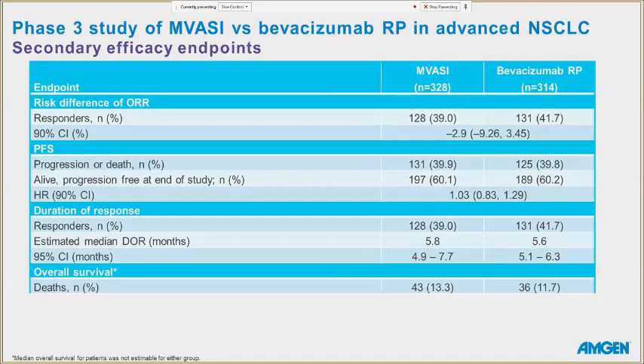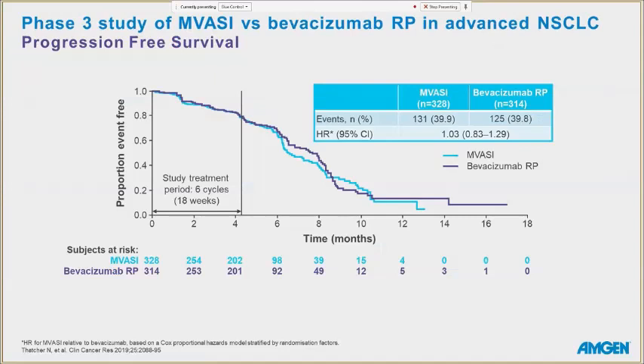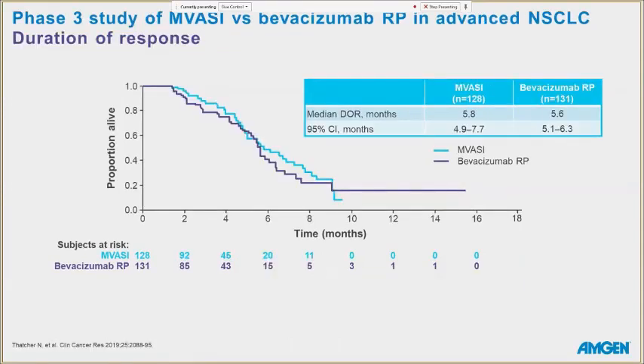Secondary endpoints: the risk difference was -2.9. Progression-free survival had a hazard ratio of 1.03 — very comparable for both products. Duration of response was just over five months for each group. Deaths by percentage were similar in both groups; some deaths were attributed to hemoptysis and GI perforation, which are common anti-VEGF toxicities. The progression-free survival graph shows the hazard ratio within the expected range for a bioequivalence study. Duration of response averaged approximately 5.6 to 5.8 months, and overall survival was followed for the duration of the study.